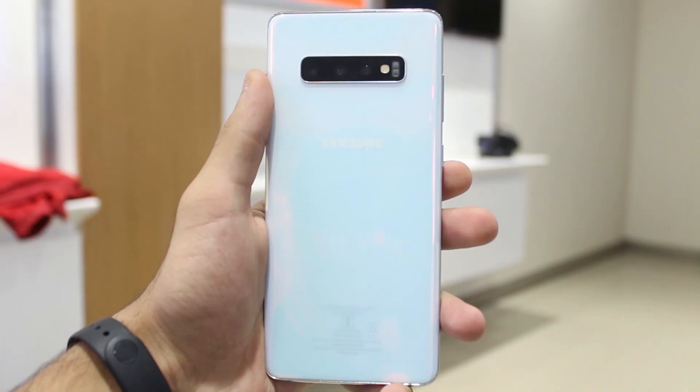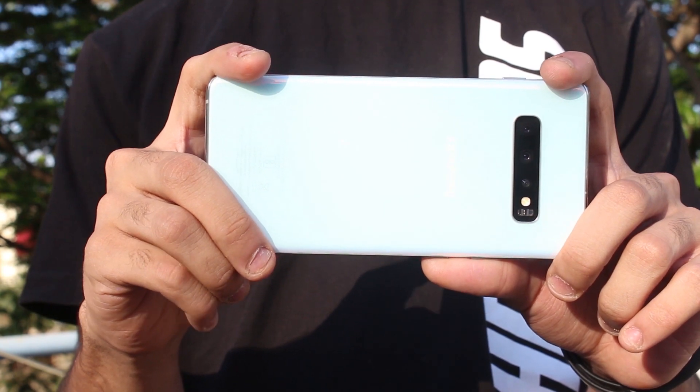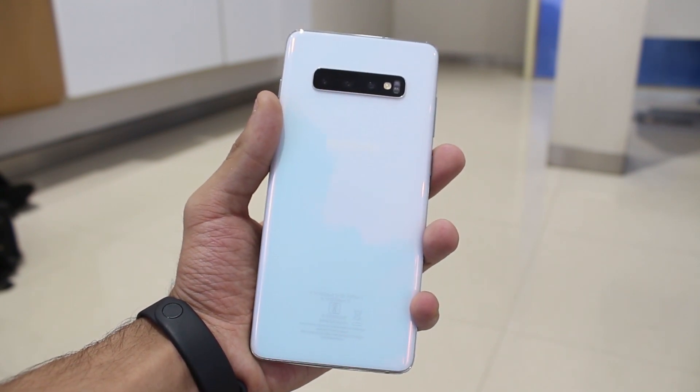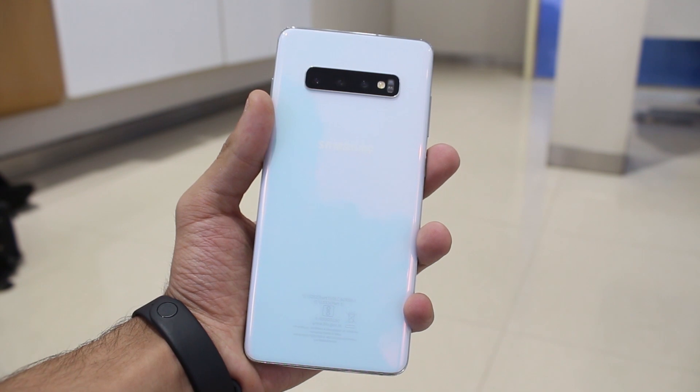Talking about the specs: the Huawei P30 Pro has the Kirin 980, with six or eight gigabytes of RAM and various internal storage options with microSD expansion. The Galaxy S10 Plus has the Snapdragon 855 or Exynos 9820, with six, eight, or twelve gigabytes of RAM, and 128GB, 512GB, or one terabyte of internal storage, also with microSD expansion.